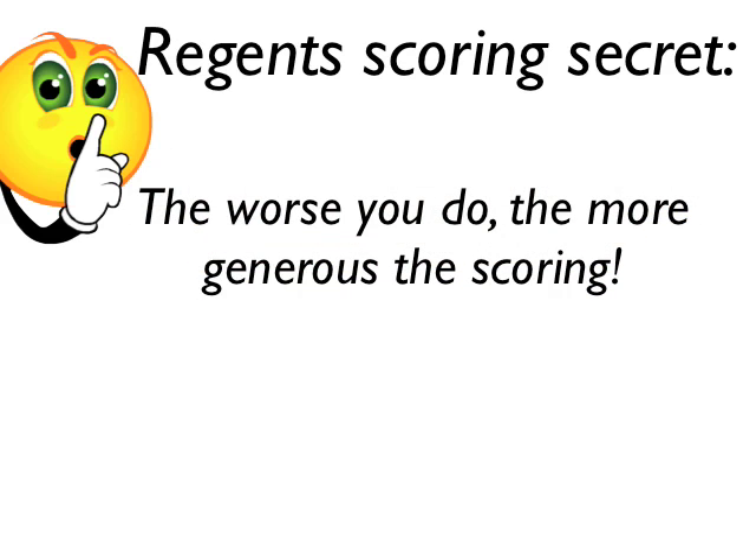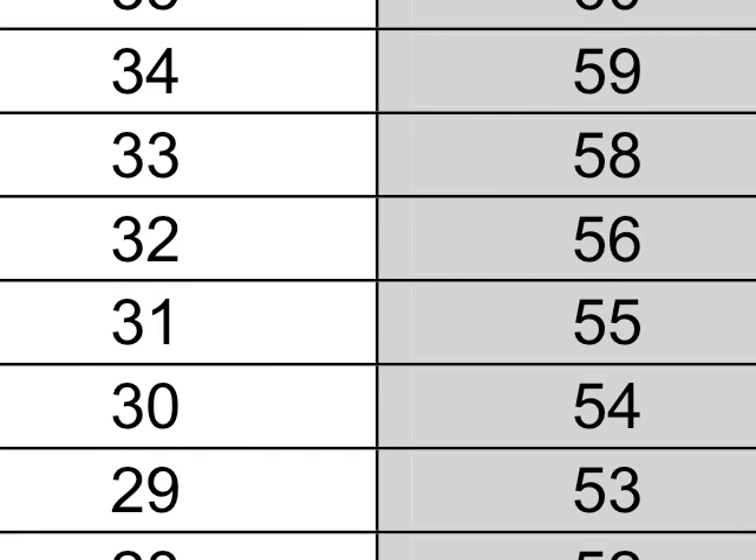Here's a weird little secret: the worse you do, the more generous the scoring on the Regents. Let's look at a score of 31. If you got 31 out of 85 possible points, that's 36% of the test. But the Regents conversion scale gives you plus 19 — it gives you a 55. So getting a 36% raw is really like getting a 55 on the Regents. That's how the conversion scale works.